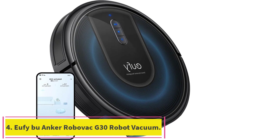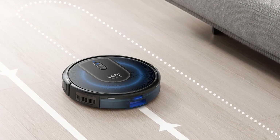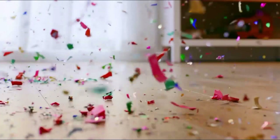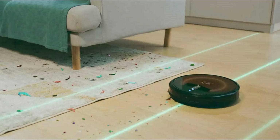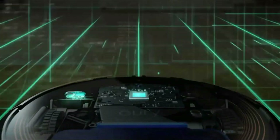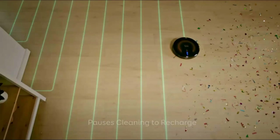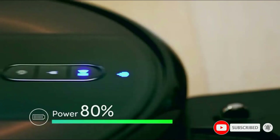Number 4: Eufy BU Anchor Robovac G30 Robot Vacuum. It has a wide range of smart features that make it convenient to use, a long runtime, and can efficiently clean various surfaces. Powerful suction force, Boost IQ technology that regulates suction force, and support for voice control. The Robovac G30 comes with a powerful suction force, can be operated through an easy-to-use app, and has a Boost IQ function that automatically regulates suction power to deal with stubborn stains or optimize efficiency on different surfaces. The vacuum cleaner has a suction power of about 2,000 pascals, giving it enough power to handle pet hairs and both large and small debris. Its Wi-Fi connectivity allows for app control.